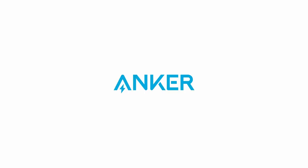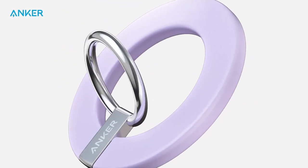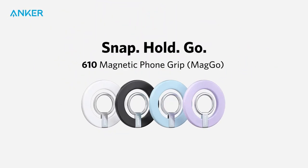So guys, this was the video about the best iPhone 16 Pro Max ring holders. All the links are given in the description — do check them out. Thank you.